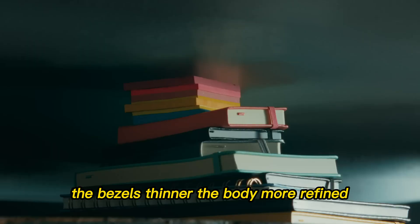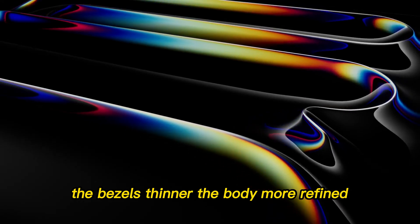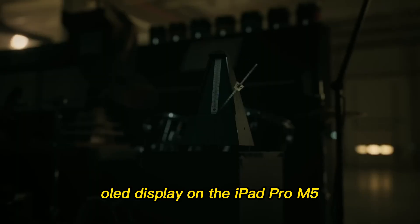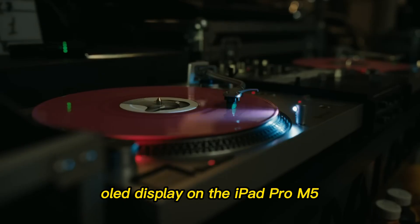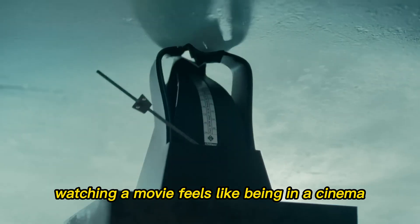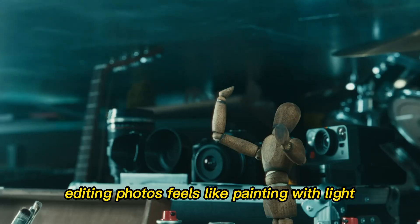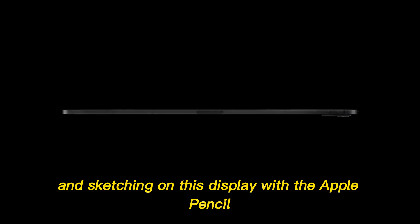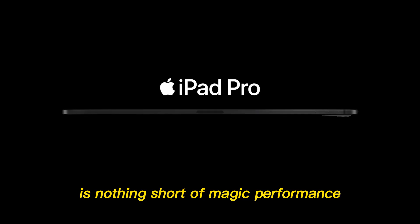The bezels? Thinner. The body? More refined. And for the first time, Apple introduced a tandem OLED display on the iPad Pro M5, giving users the most vibrant colors, deepest blacks, and sharpest details ever seen on a tablet. Watching a movie feels like being in a cinema. Editing photos feels like painting with light. And sketching on this display with the Apple Pencil is nothing short of magic.